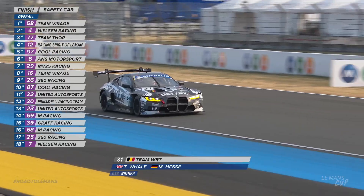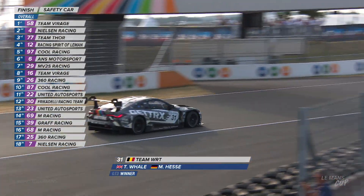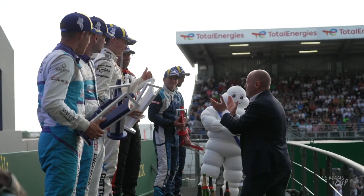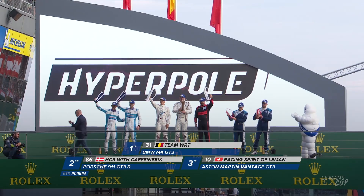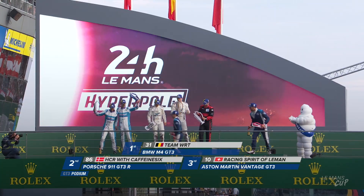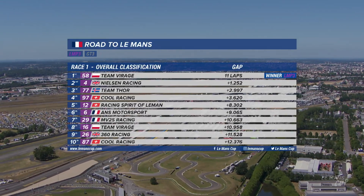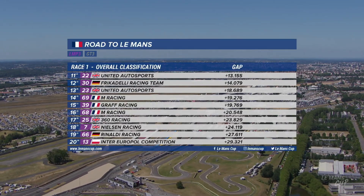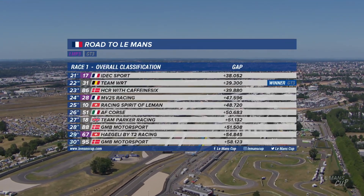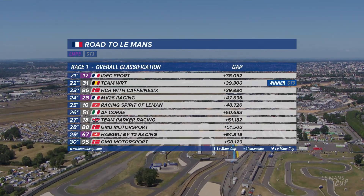The GT3 pole sitters also win in race one: Timothy Wells started the job and Max Hesse finished it, the number 37 WRT BMW victorious. The confirmed result has Team Virage, Nielsen and Team Thor on the LMP3 podium, with WRT claiming GT3 victory ahead of the HCR Caffeine 6 Porsche and Racing Spirit of Le Mans Aston Martin.